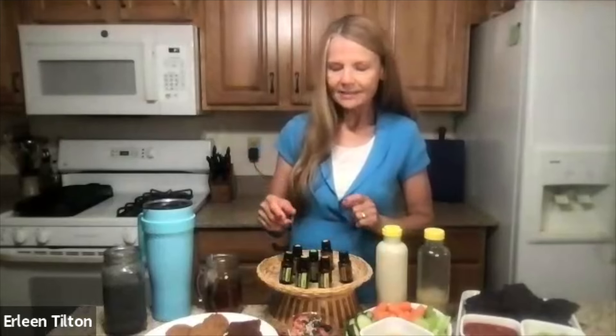Pure tested essential oils are aromatic compounds extracted from plants naturally. Today I'm going to share many of the benefits of citrus essential oils, such as lime, lemon, wild orange, mandarin, bergamot, grapefruit, and tangerine.